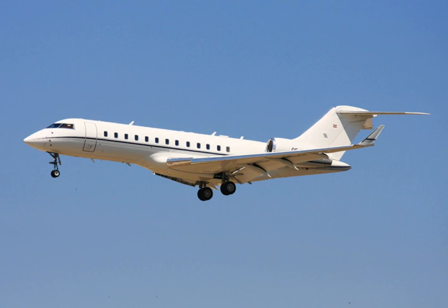Bombardier subsidiaries have three specific roles in the project. Canadair is the design leader and manufactures the nose. Short Brothers in Belfast is responsible for the design and manufacture of the engine nacelles, horizontal stabilizer and forward fuselage, and de Havilland Canada builds the rear fuselage and vertical tail, and carries out final assembly.